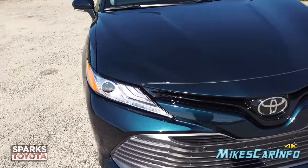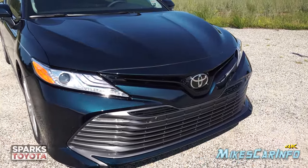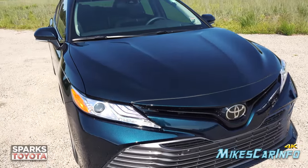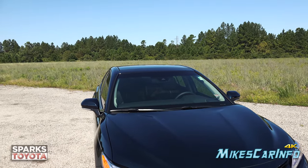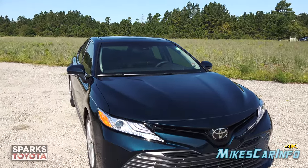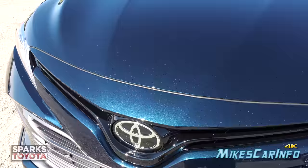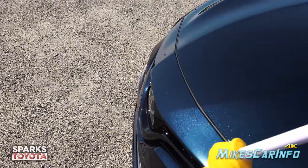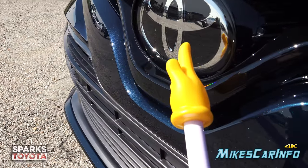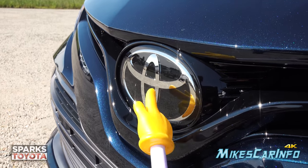Looking at the front end, it has parking sensors across the front that are visible — these little circles here, all the way to the ends. It also has some hidden sensors behind the rearview mirror for Lane Departure Assist. It also has radar cruise control, and the sensor for that is cleverly hidden behind the emblem. The emblem has a slightly different angle — more facing forward — because behind it is a radar sensor.